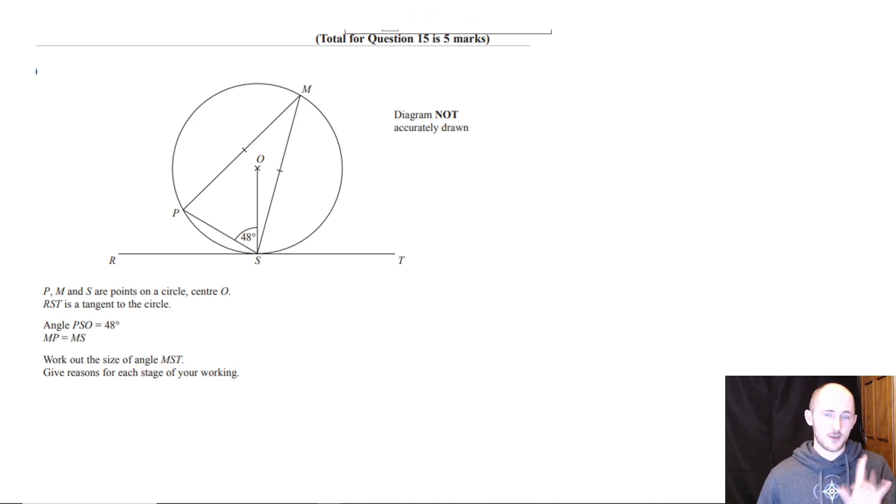I want to say that you guys are doing very intelligent things. Even if they aren't right, they're intelligent things and I like that. Have a think about what circle theorems you can see already.